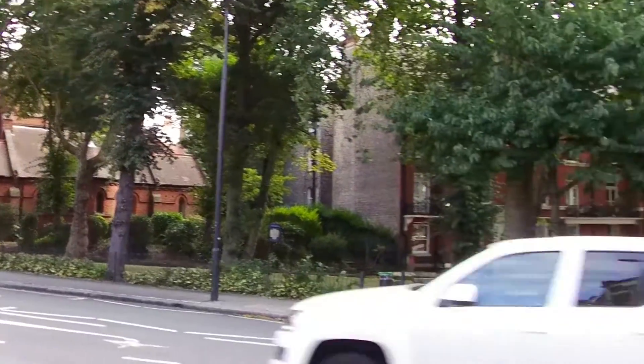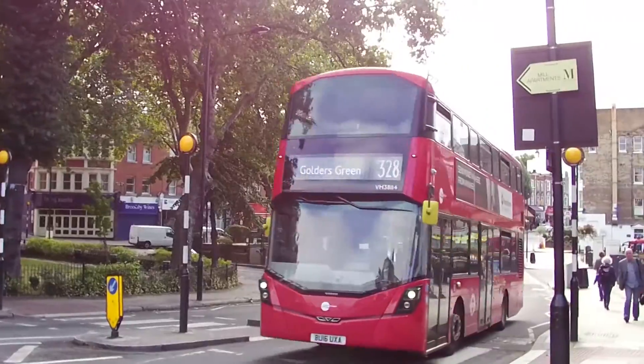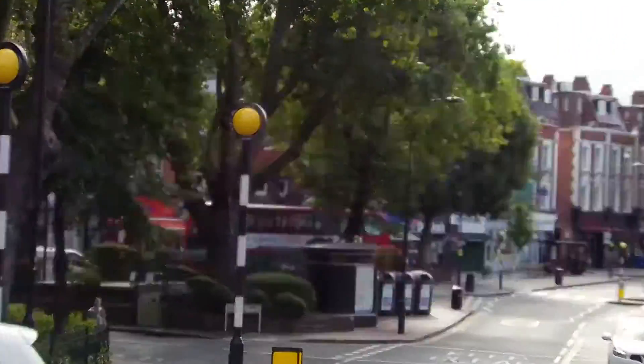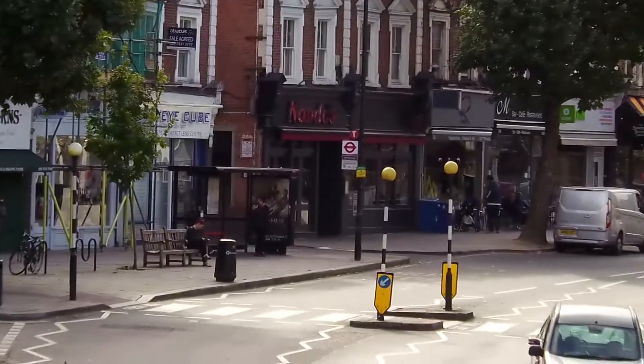Hello. Here we are in West Hampstead at the bottom of Fortune Green Road. Fortune Green is a little park just up the road there. We're going to catch the 139 bus from where it starts here in West Hampstead at that bus stop.